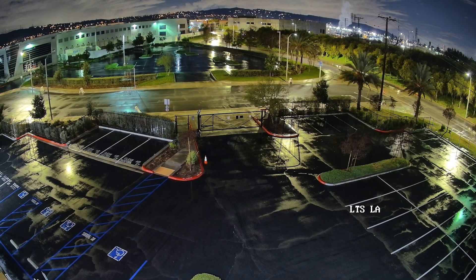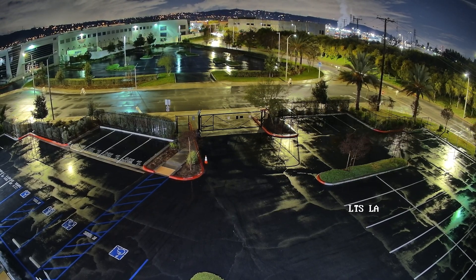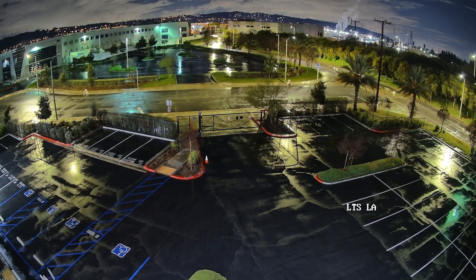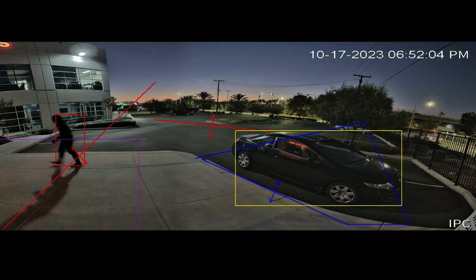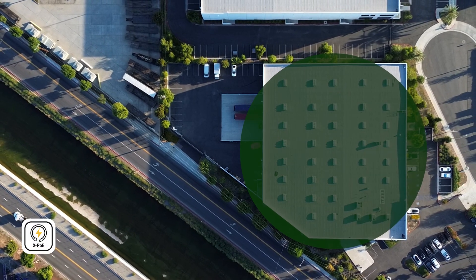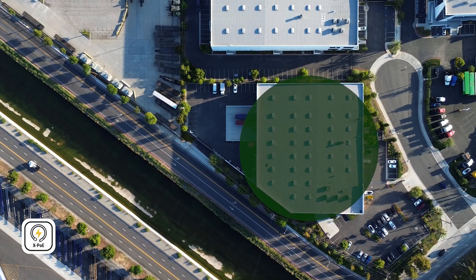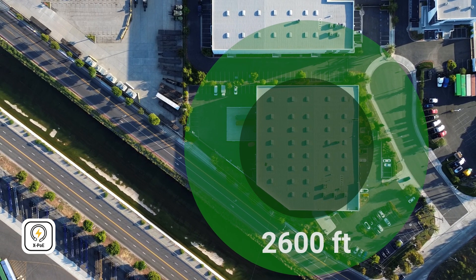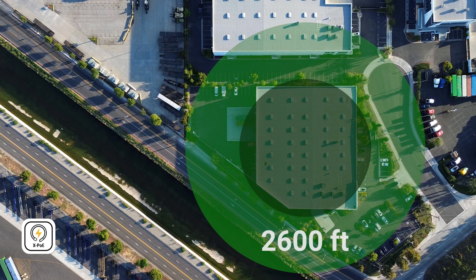In testing, Pro-X nighttime imaging beat in-class competitors in light capture, color balance, clarity of imaging, and human and vehicle classification. And Pro-X takes security even farther with X-PoE — extended power over Ethernet — sending security optics up to 2,600 feet from the power source. Now that's range!